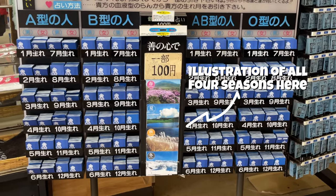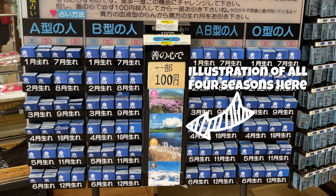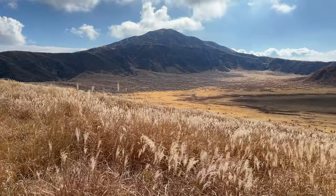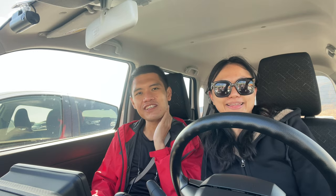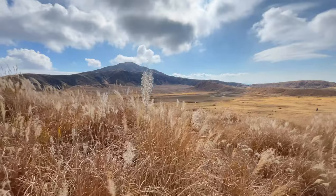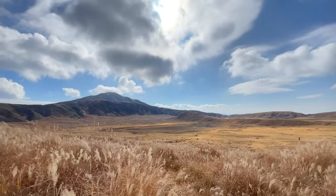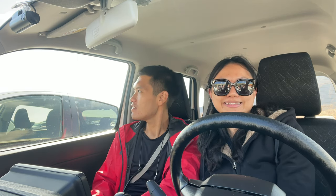We are just done visiting the Kusasenri Plains, and based on the season it's different. In spring you can see flower fields, and in summer it will be the iconic green pastures. Both of us prefer the green fields. There's a trade-off though — now it's quite sunny, but if we came in summer I can't imagine how hot it would be. We'll be heading off to our next area.